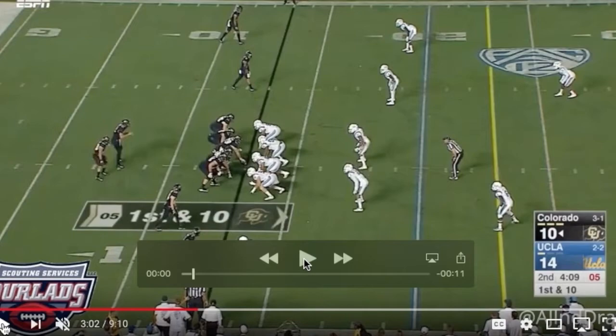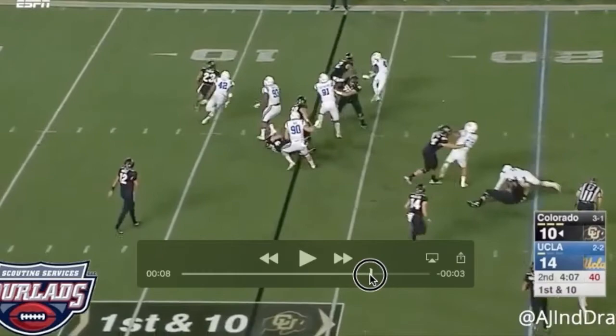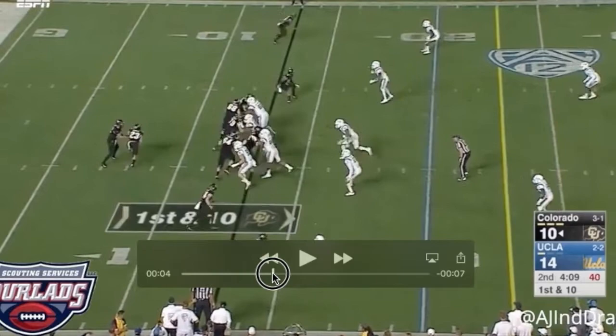Nice job in run defense. Another example of him getting in the backfield — shooting a gap, recognizing the play flow, and getting in the backfield. Here he doesn't make the play, and you wonder why. But it's pretty intuitive getting into the backfield. He sees pre-snap what's going on, and after the snap it just confirms his suspicions. He's not hesitant at all, shoots the gap here.